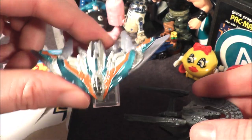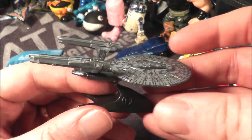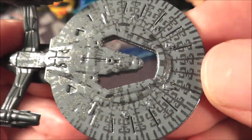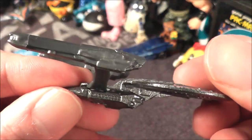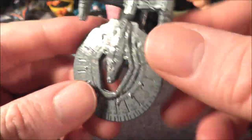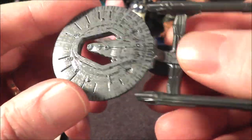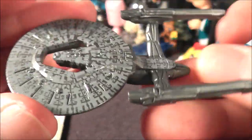I really like when you have these ships that come with their own stands — just like the Milano from Guardians of the Galaxy — that's a really cool thing, especially when it only costs a dollar. The painted details on the saucer section look great. You have the little V there — you could say V for Vengeance. It also looks like an old-school bottle opener. I don't know, do you say soda or pop? I guess it depends on where you're from.